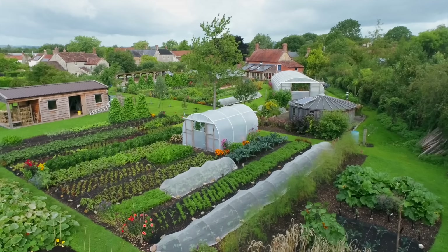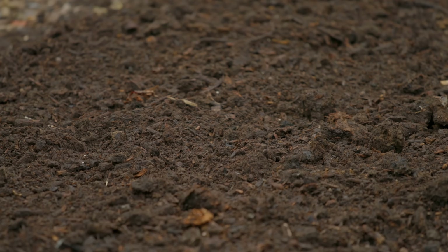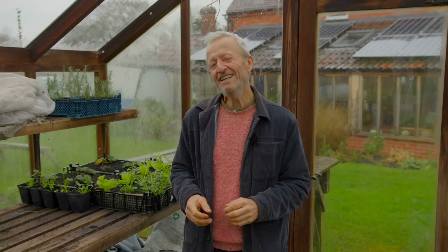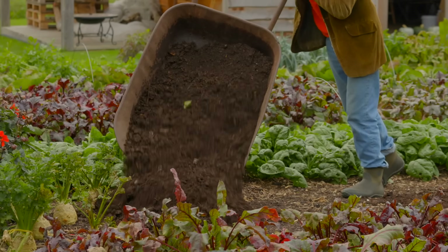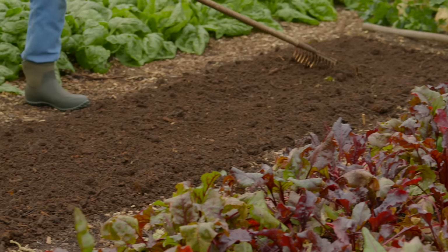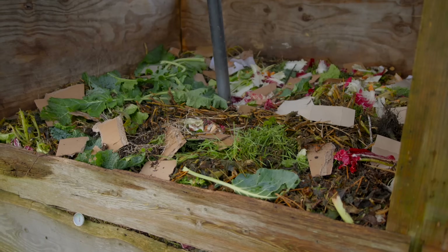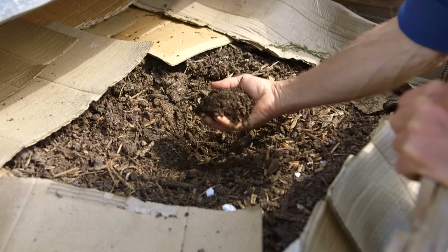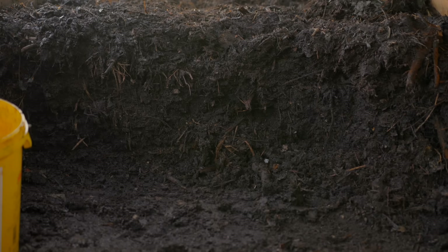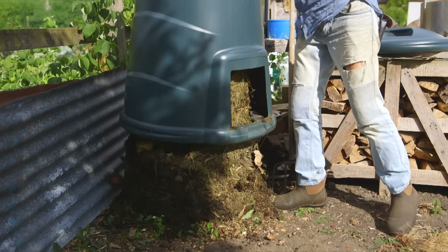Soil is the first key requisite for success — it's just the basis of everything. I do recommend the no-dig method; it makes life so much easier. You have fewer weeds, less preparation time needed, and you get fantastic results. That links to compost and compost making, which is an integral part of everything. Make some great compost and you will enjoy that.